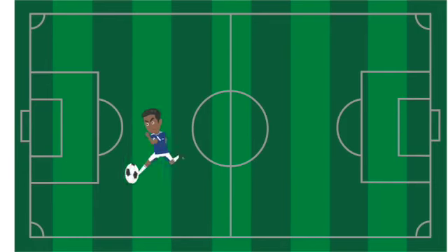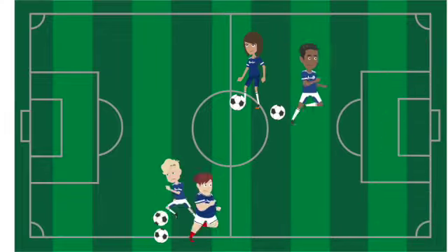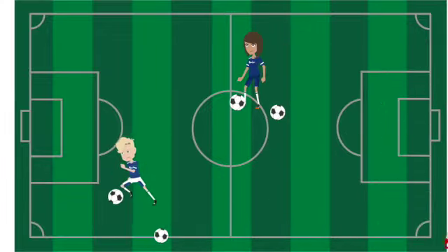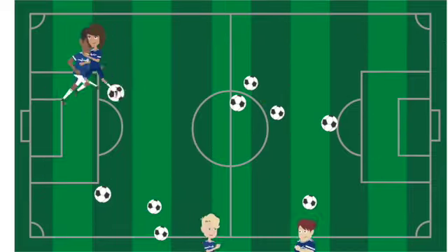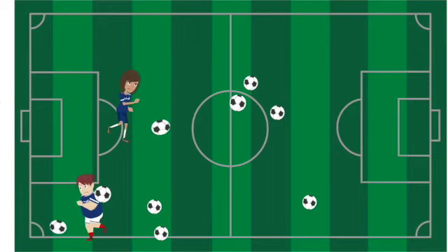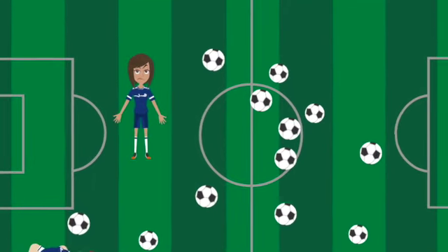It's probably easier with a sports analogy. The soccer players are working independently on their own tasks — the ball represents a task. When we get stuck, we move off the field, go get another ball, start another task, and abandon it. When we get stuck again, we go get another one, and before we know it, the soccer field is covered in soccer balls and no one's scoring any goals — nothing's getting across the finish line.